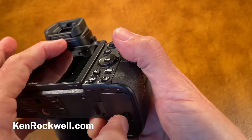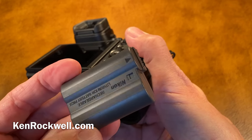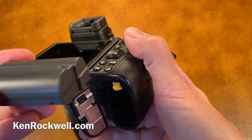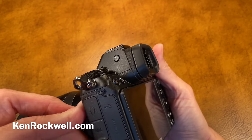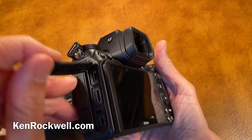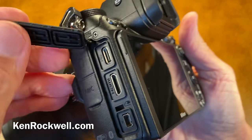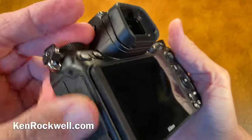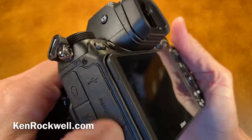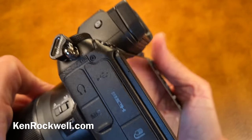It uses the regular EN-EL15 batteries from DSLRs that most of us have a huge collection of. This newer one will actually charge in-camera, and that's a huge benefit. You can charge by USB-C, and it charges really fast. I recommend you charge it that way — you can use a USB-C cable and charge from any USB source, including the plug in your car or wherever.